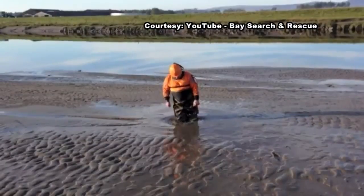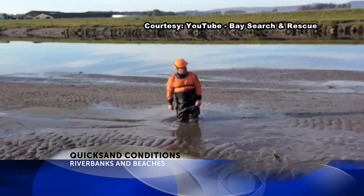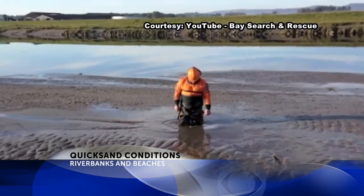Of course, the best thing to do is try to avoid it altogether. But since quicksand often looks like solid ground, one misstep could have you sinking. Quicksand can happen just about anywhere under the right conditions, but is most often found near riverbanks and beaches.